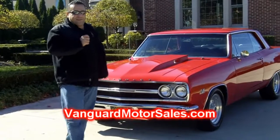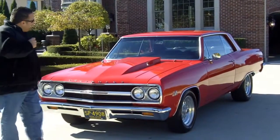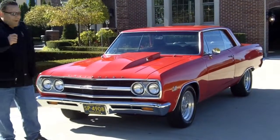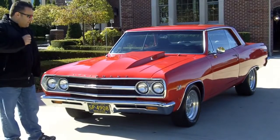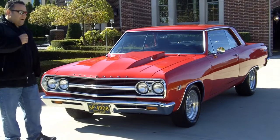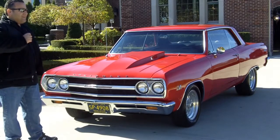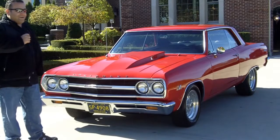Hi, and welcome back to Vanguard Motor Sales. Guess what time it is? It is 4.27 time. Here we are — 1965 Malibu SS. This is a true SS396 car, 4-speed car, but it's been replaced with a wonderful 4.27 roller rocker motor.